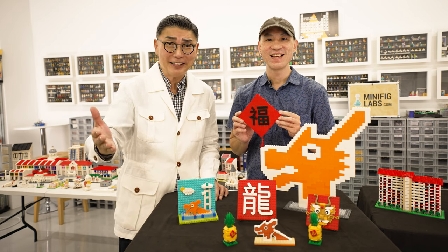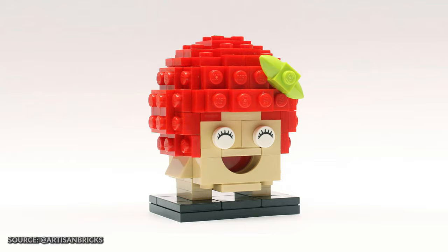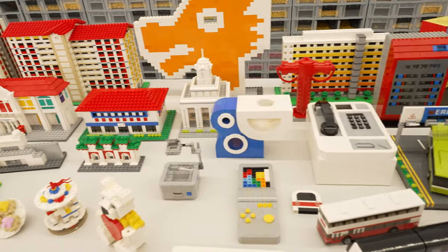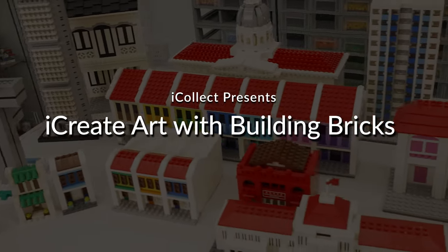We wish all our viewers a very happy and prosperous Lunar New Year! Hello, this is Thomas of iCalette. Let's go meet this award-winning brick artist who creates art with Lego bricks. There's also the contest giveaway details at the end of this video.